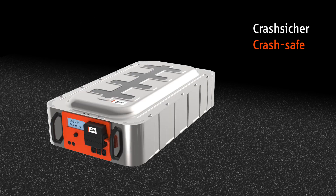Crash. The crash-safe housing minimizes mechanical deformations, thus reducing the danger of possible short circuits.